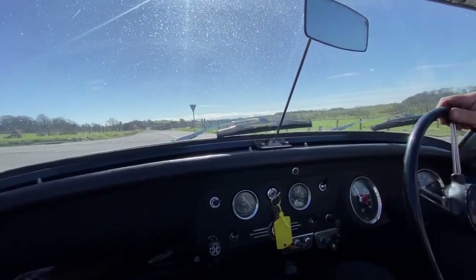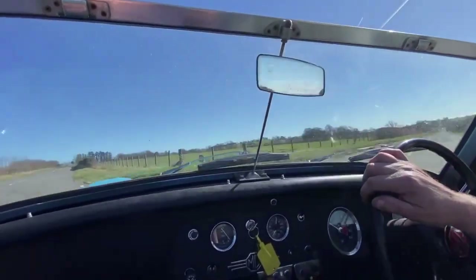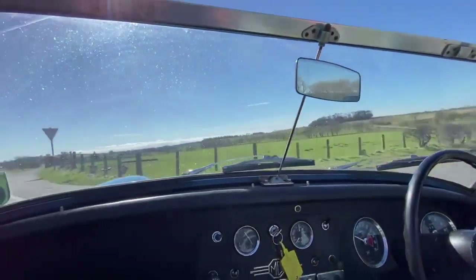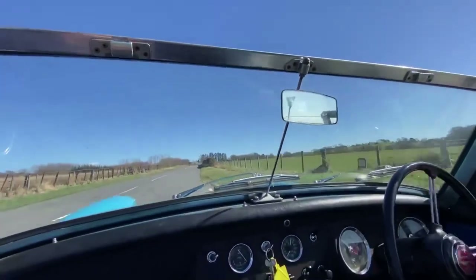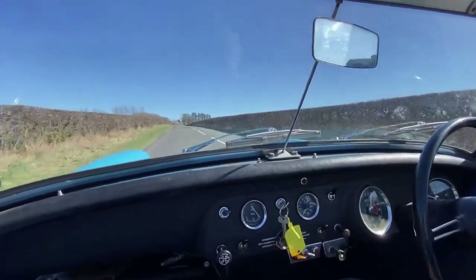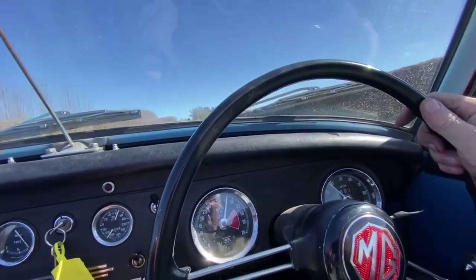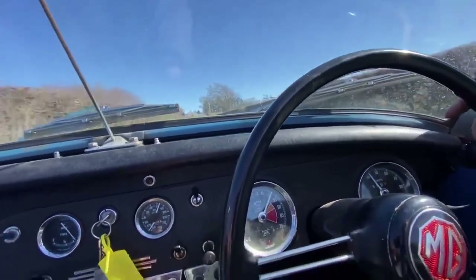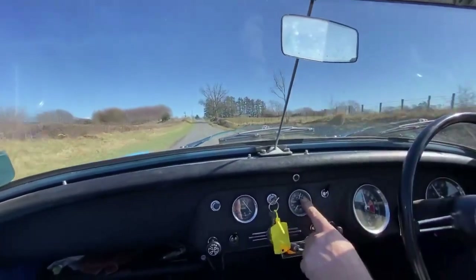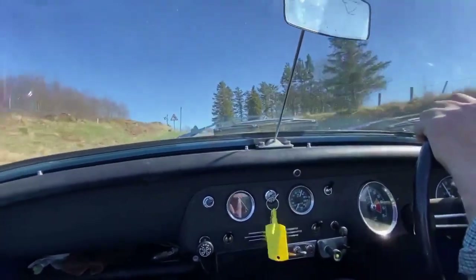Climbing up the hill there — the rev counter is working, the speedo is working. Third gear, pulling well up the gradient, dropped to 45 miles an hour. Excellent oil pressure. It's a lovely, breezy test drive with the roof off as well.